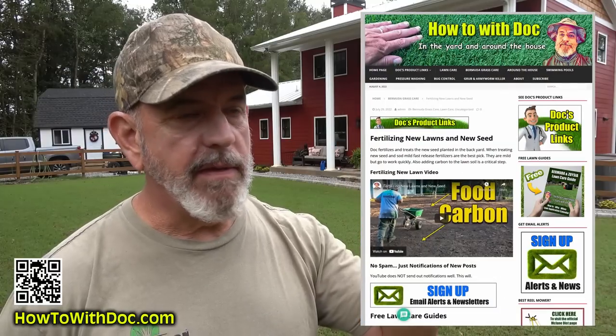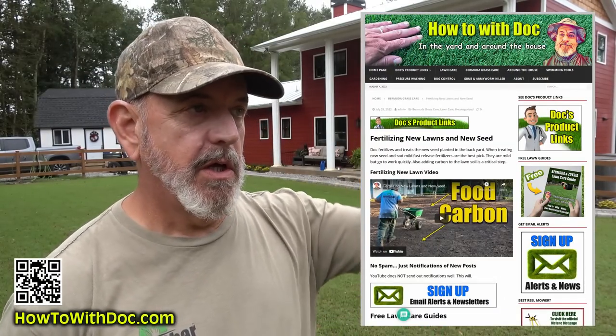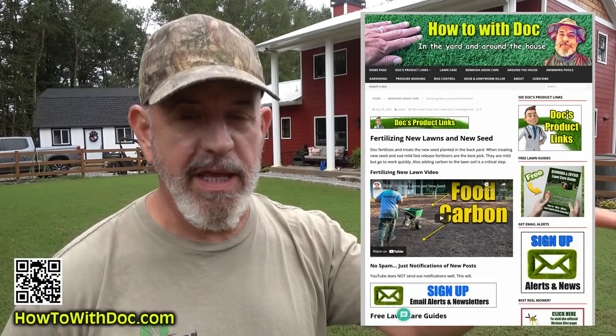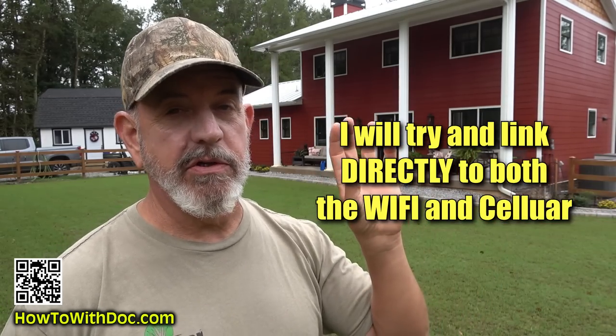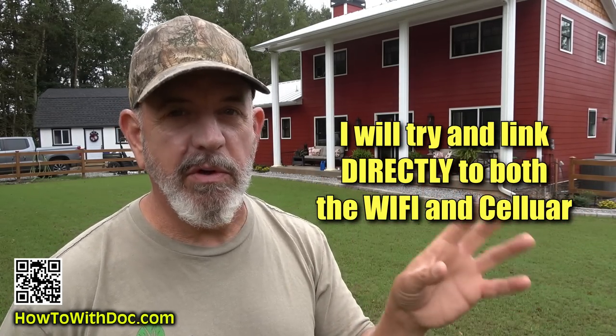In the description below I'm going to build a page and try to keep that page up to date versus putting links in the description. When you go to that page, I'm going to link directly to the company's website versus going on Amazon. I normally send you to Amazon, but I want you to go directly to the company to make sure you're getting the latest version, because there are third-party sellers out there and they may have questionable products.